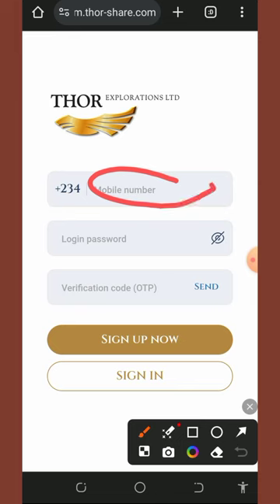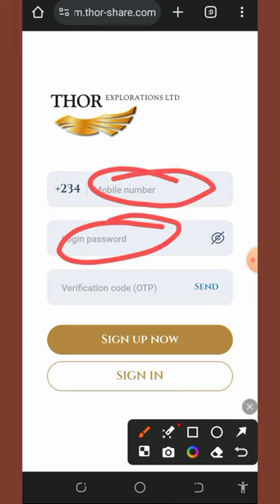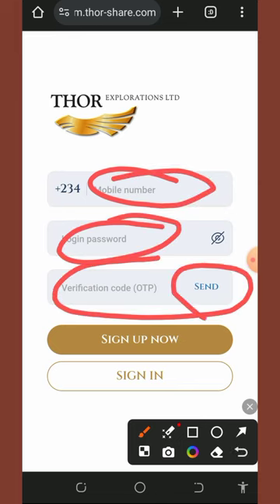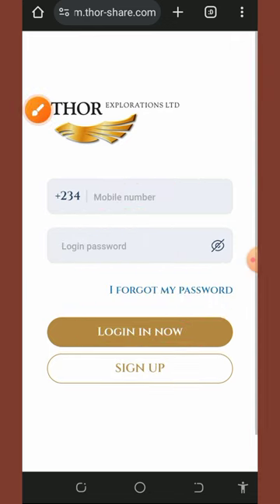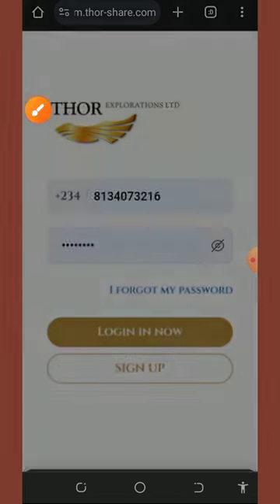On the registration page, enter your mobile number and create a password, then tap the send button. A code will be sent to you — enter that code and tap the sign up button to create your account. Once your account is created, log in to your dashboard.